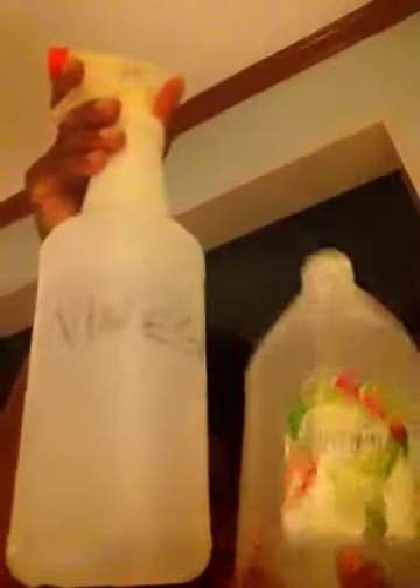Then I took about two cups of the vinegar and put it in this bottle. I labeled it 'vinegar.' You can see the size difference between the two bottles. I also keep a vinegar bottle in the kitchen because it's good for spraying on fruits and vegetables to kill any germs on those. Anyway, that's just a little side note.